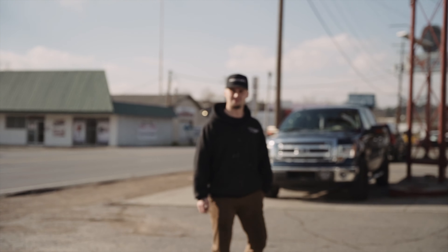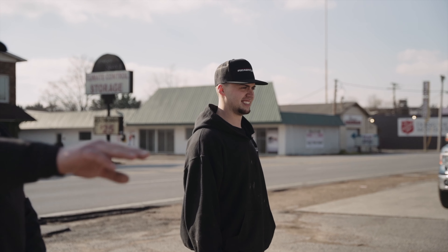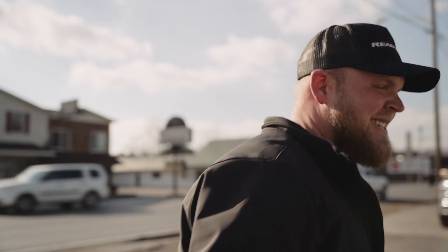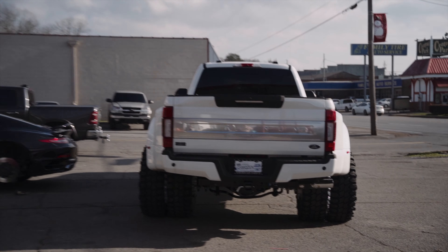This thing is just awesome. Got the spike lug caps on it — sets it off. The Gladiators, killer. Did you see it from the back, how wide this thing is? You've got to get a shot of this. That looks good — I think we did good.